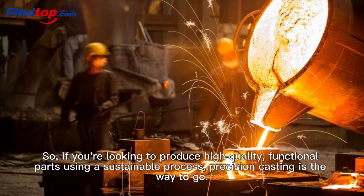So, if you're looking to produce high-quality, functional parts using a sustainable process, Precision Casting is the way to go.